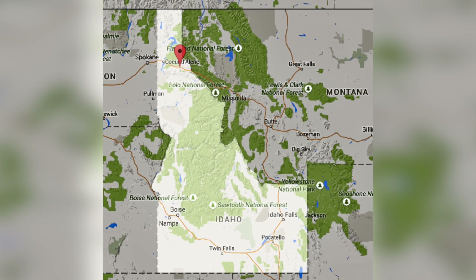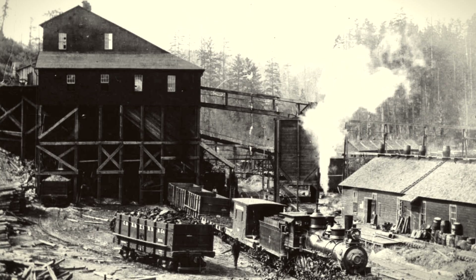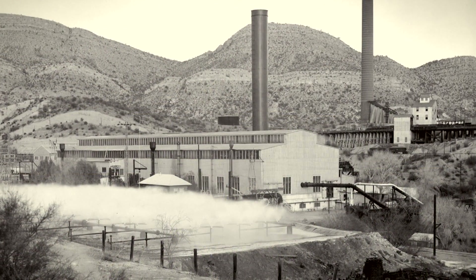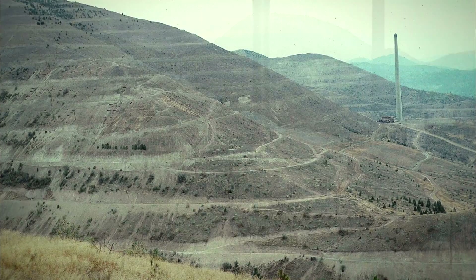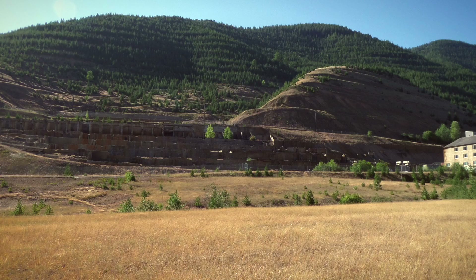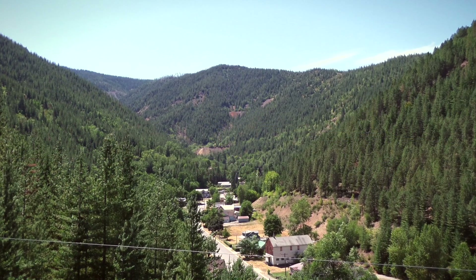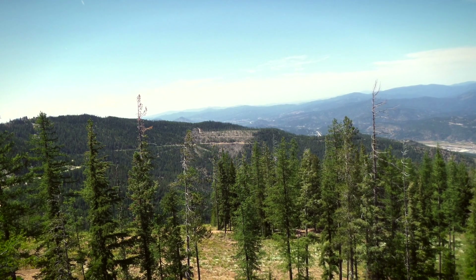Bunker Hill is in the Coeur d'Alene Valley in northern Idaho. It has been impacted by smelting and mining operations for a long time and is a very good example of the impacts of toxic industries. In July this year, I took my own study tour to Idaho, where I met with people from the Idaho equivalent of the EPA and with local officials involved in implementing the remediation. The area was designated a US EPA Superfund site.